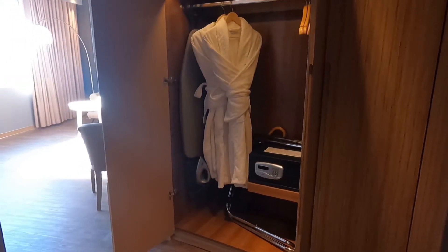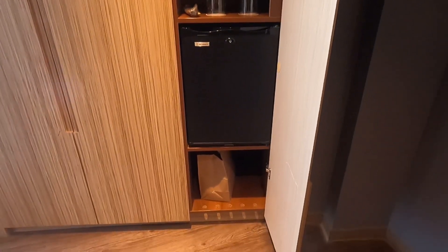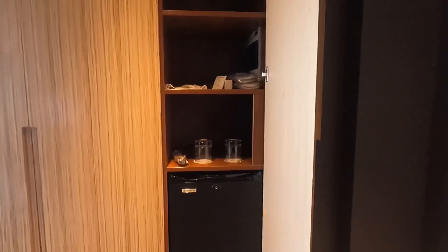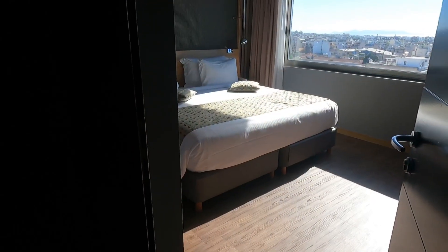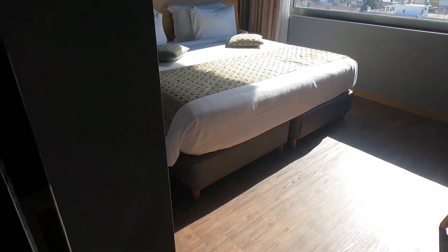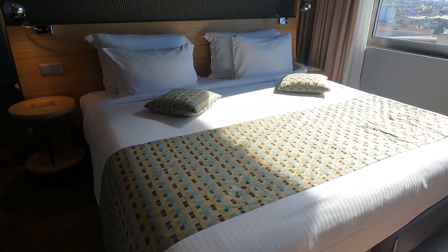If you're planning a trip to Athens, or maybe you're just curious what things cost, please head over to our channel and check out our video, 'Three Days in Athens: How Much Did It Cost?' In that video, we go in-depth on how much the metro, sightseeing, and food cost us for a single person over three days.